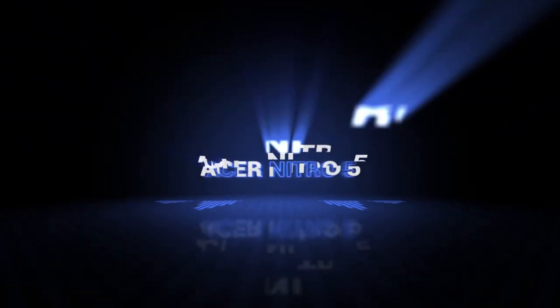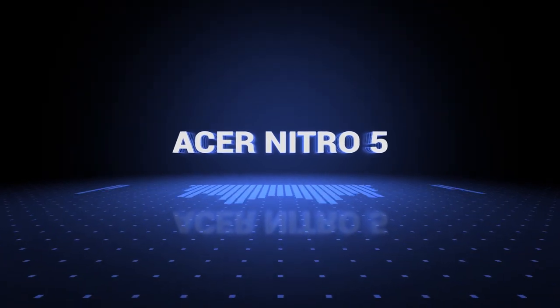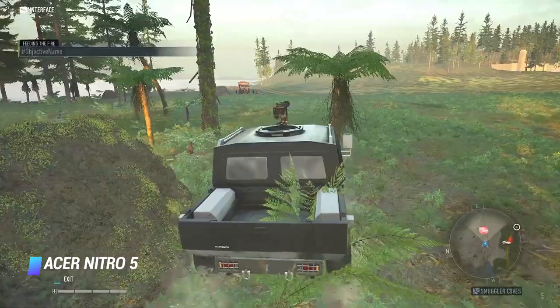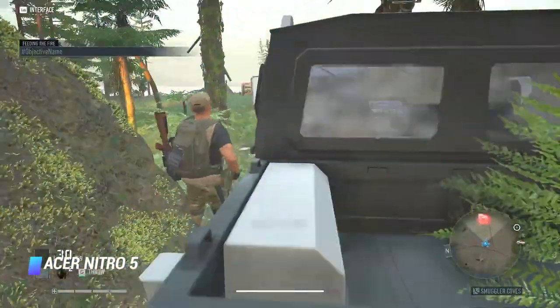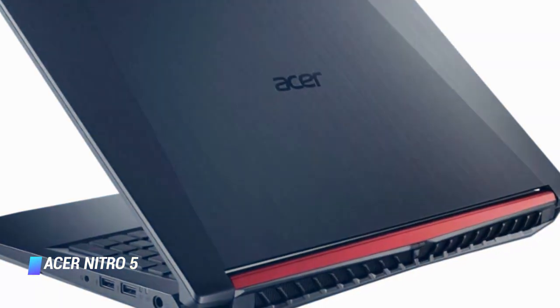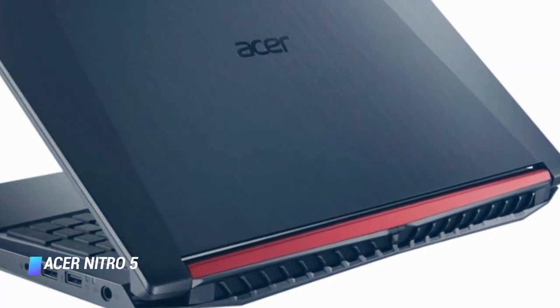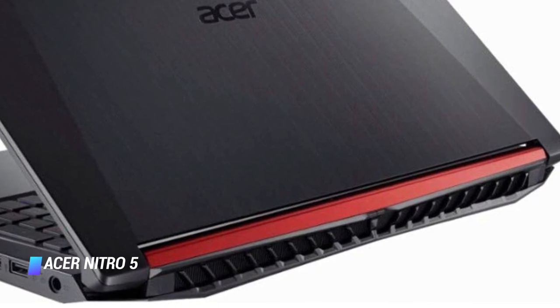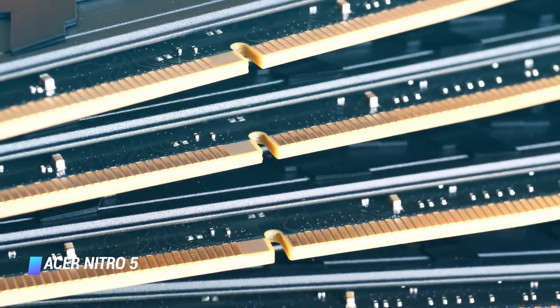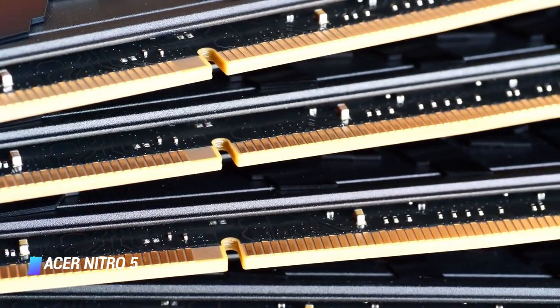Number 3: Acer Nitro 5 Gaming Laptop. CPU: AMD Ryzen 5 Quad-Core. Graphics: AMD Radeon RX 560X GPU. Display: 15.6-inch Full HD 1920x1080 pixels IPS display. Memory: 8GB of RAM, 1TB HDD.